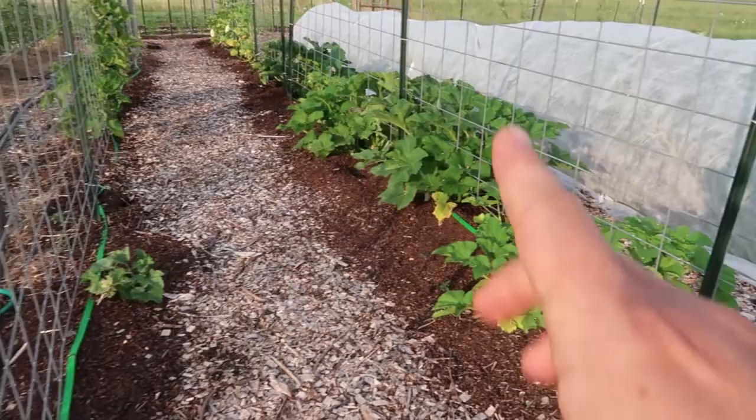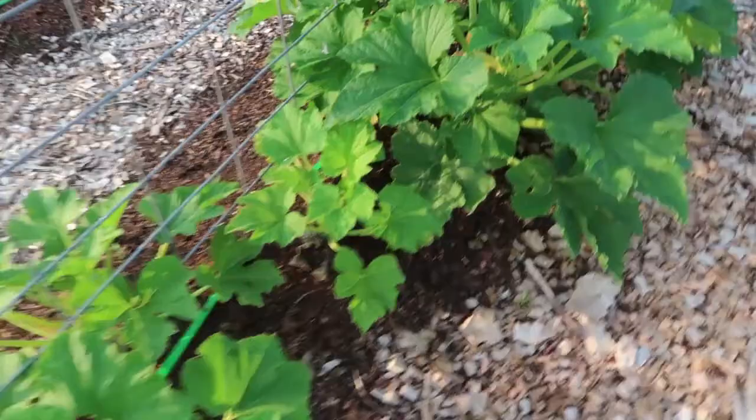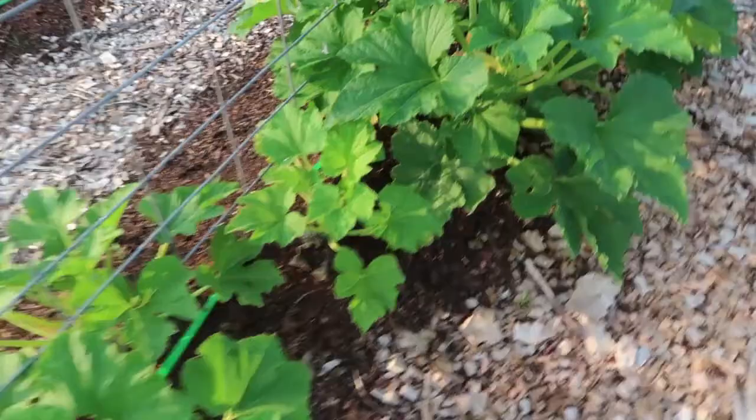The squash is doing so-so as well. I might do a separate video about what I'm learning specifically about squash plants and fighting cucumber beetles, which have been terrible for us here in our first few years on the farm.